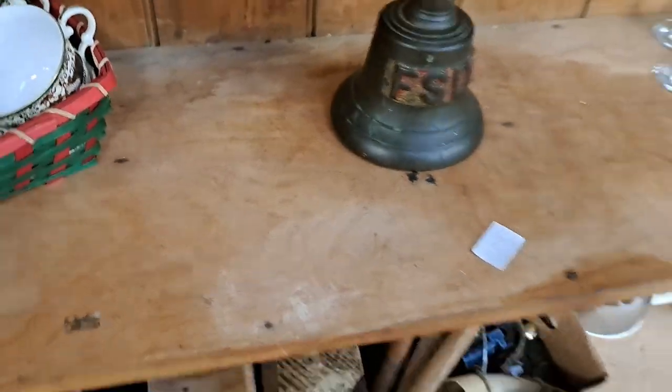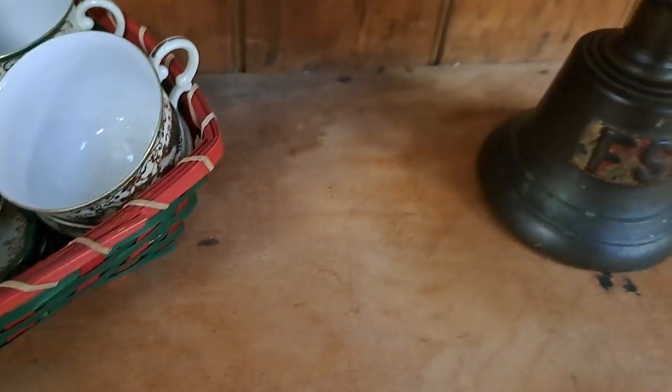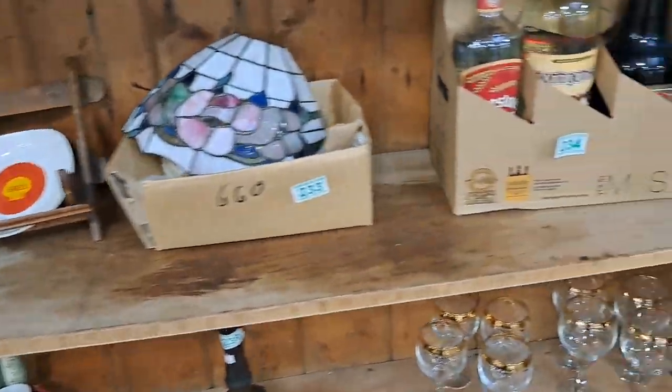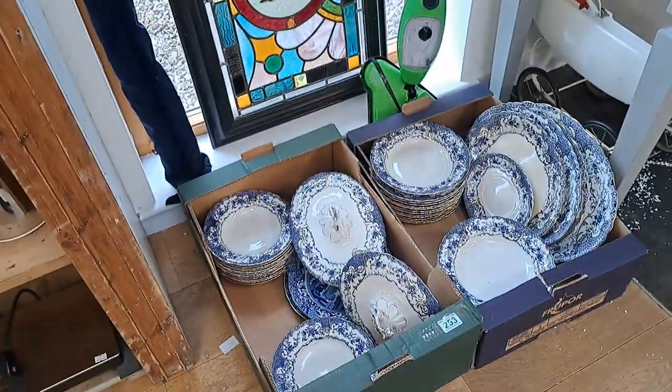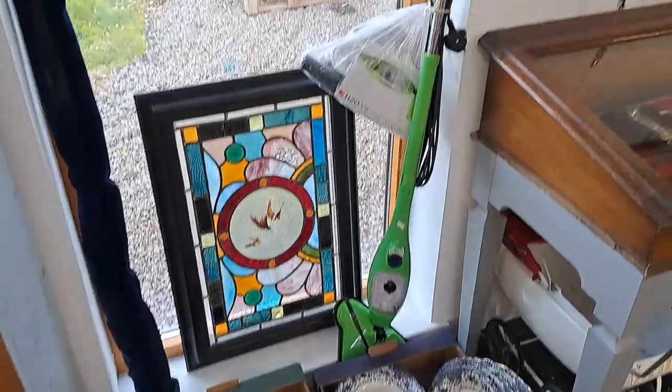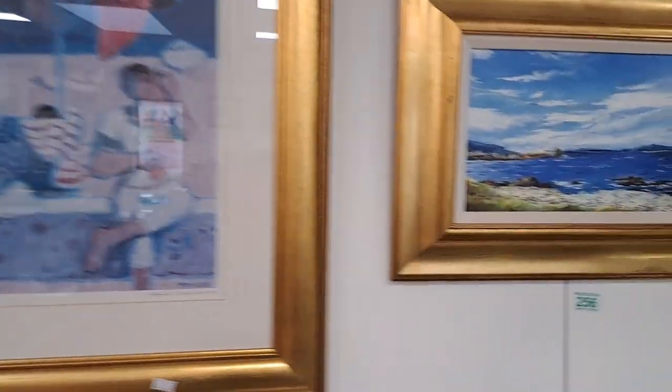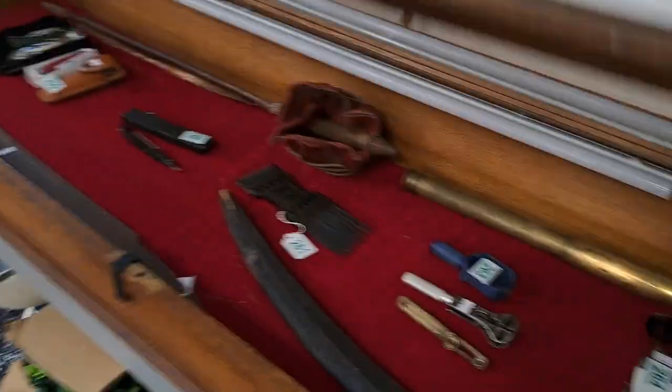Nice bell — there we go. It's the fire brigade bell — I think it's from the training stations from back in the war days. Nice piece of glass there, etc. Some more artwork — please look it all up and see the individual pictures.